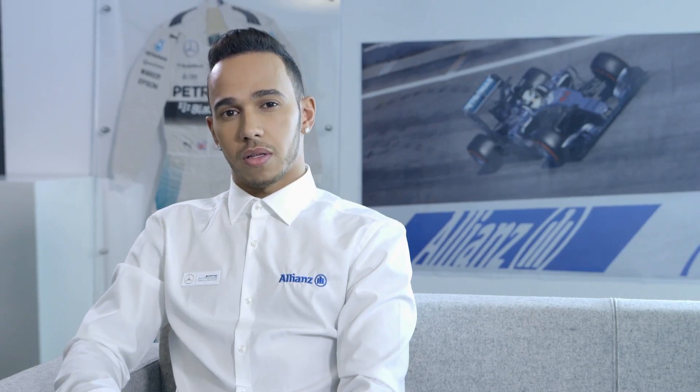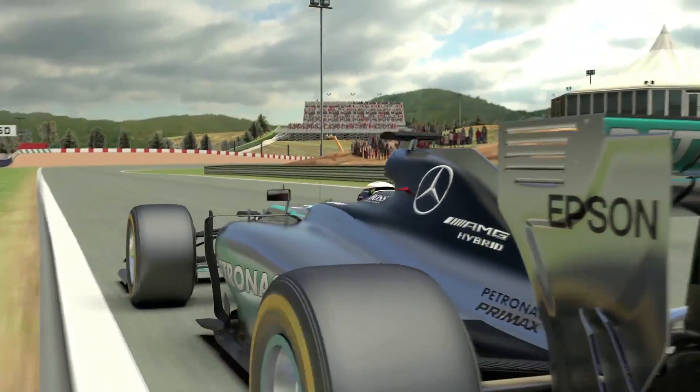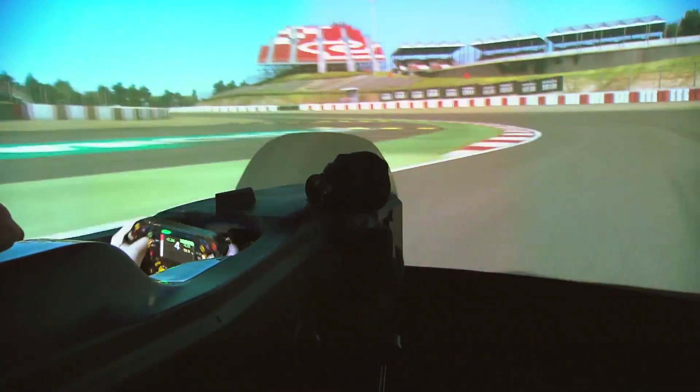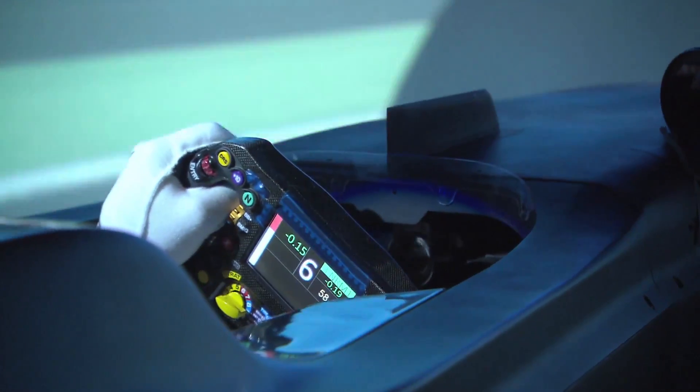We can check out on the simulator. Turn 1, 2 and 3 is probably the most difficult part of the circuit. Getting the right braking point into Turn 1 and clipping the apex, powering through 2, but positioning yourself perfectly for 3 so you can try and take it as fast as you can.